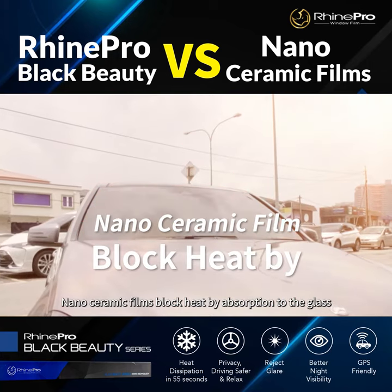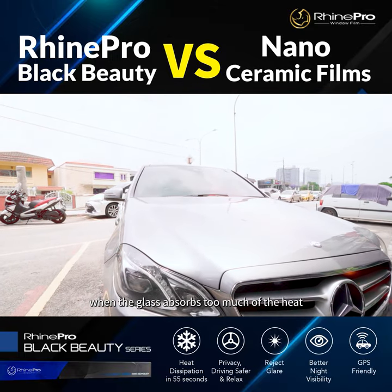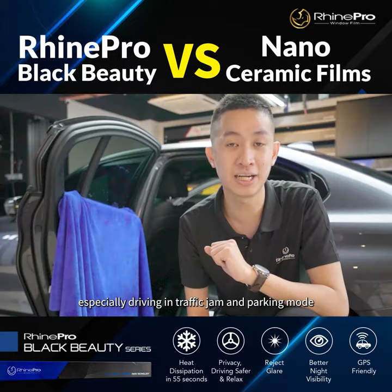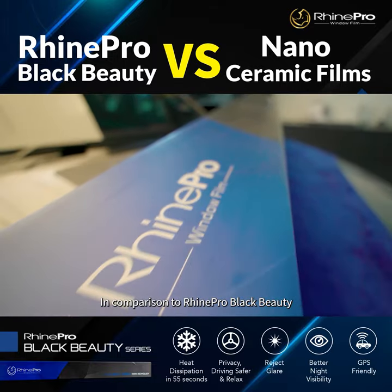Nanoceramic films block heat by absorption to the glass. When the glass absorbs too much heat, it will eventually spill heat to the interior, especially when driving in a traffic jam and parking outdoors.